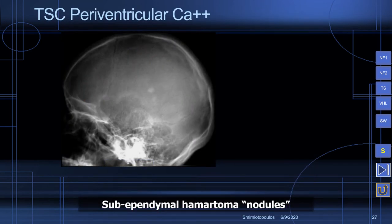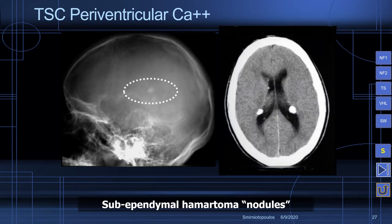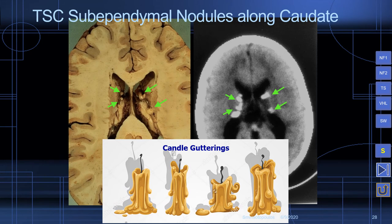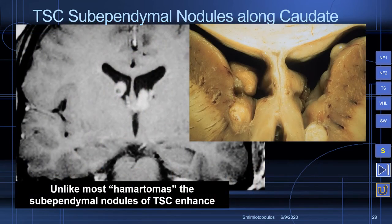The sub-ependymal nodules may contain dystrophic calcification that can be visualized on plain radiograph. On CT scan we can see densely calcified nodules protruding into the lumen of the lateral ventricle. In one case, we were able to get the pathologist to cut the brain in the axial plane, and we can see multiple nodular protrusions into the lateral ventricle along the body of the caudate nucleus. These were called candle gutterings in the old days of pneumoencephalography — lumpy bits protruding into the lateral ventricle appearing as relatively bland nodular protrusions.